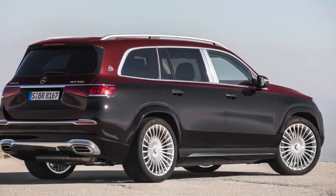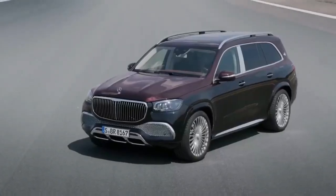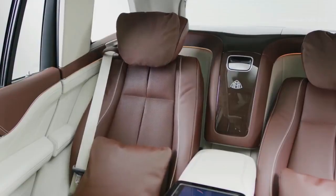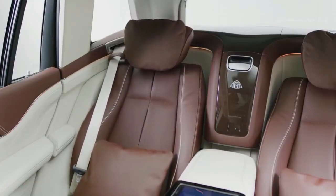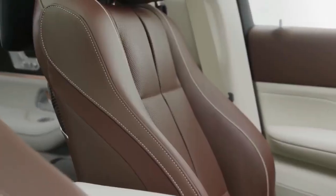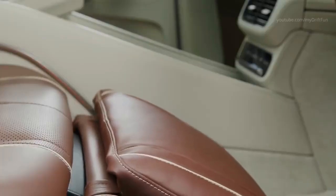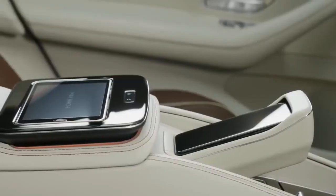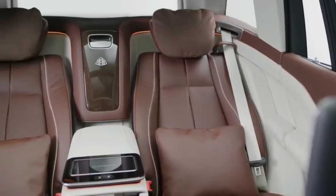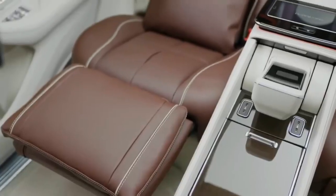Other notable features include active running boards that automatically deploy when a door is open to make getting in easier, and adjustable air suspension that will lower the car further if any climbing is too undignified. The interior of the Maybach GLS is similar in terms of size and legroom to that of the standard SUV, but as you would expect, there have been many improvements in refinement. Buyers can also specify a four-seat model — as opposed to six — that comes with a pair of reclining leather chairs, a fixed rear console housing a climate control panel, two fold-away tables, and an optional champagne cooler. Other standout options include a 64-colour ambient lighting system, a pair of touchscreen displays, and full body massaging seats.